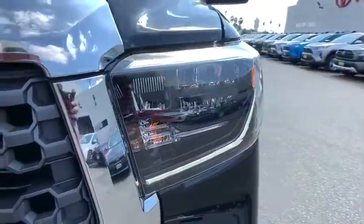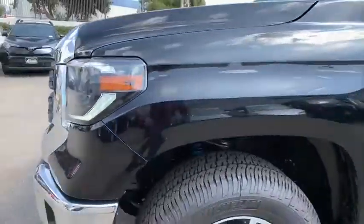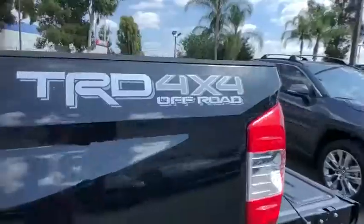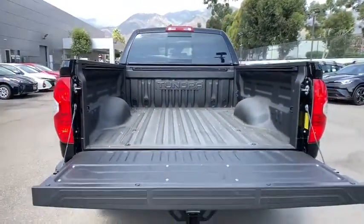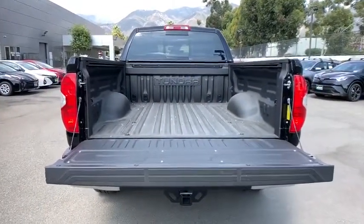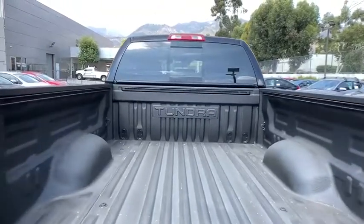Power steering, adjustable steering wheel, auto dimming rear view mirror, four-wheel disc brakes, cruise control, four-wheel drive, AM-FM stereo radio, universal garage door opener, MP3 player, CD player, and fog lamps.